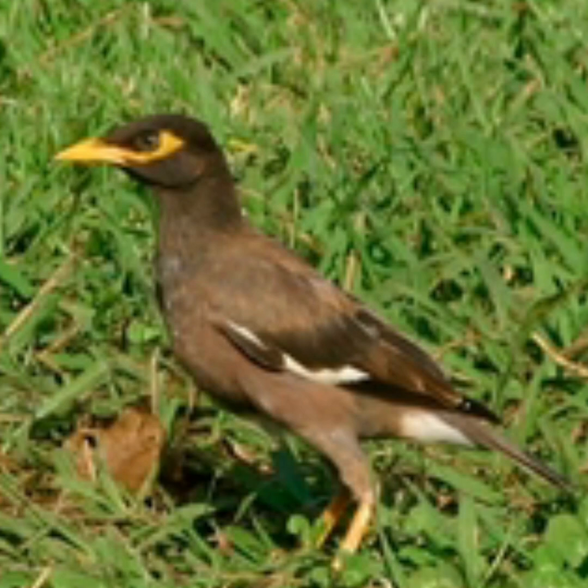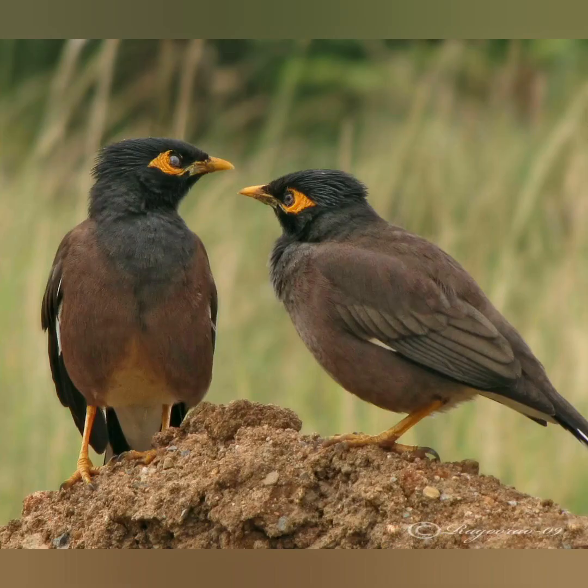The sexes are similar and birds are usually seen in pairs. It is an omnivorous open woodland bird with a strong territorial instinct. The Common Myna has adapted extremely well to urban environments.